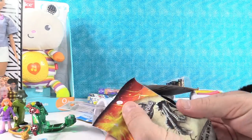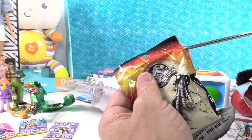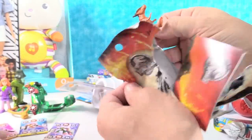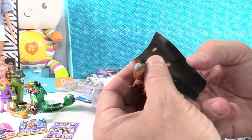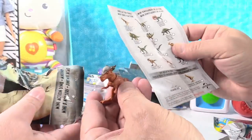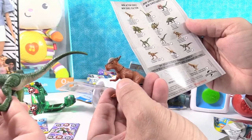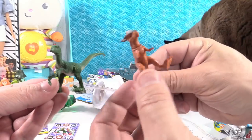Jurassic World Mini Action Dinos. I'm going to open this up — there's a couple of these in here. I think there's a Pachycephalosaurus. They're calling this one a Stygimoloch. I have a Velociraptor. Nice — I know that name! These guys, their heads turn and go up and down.